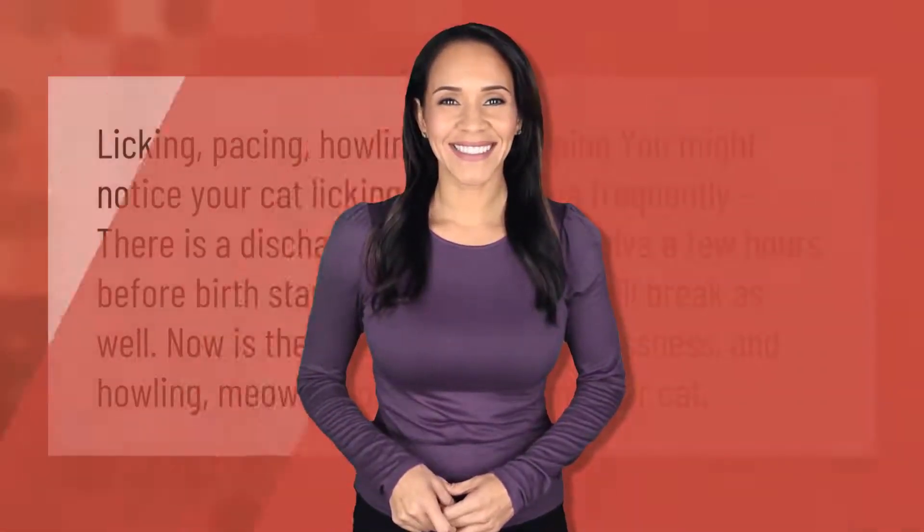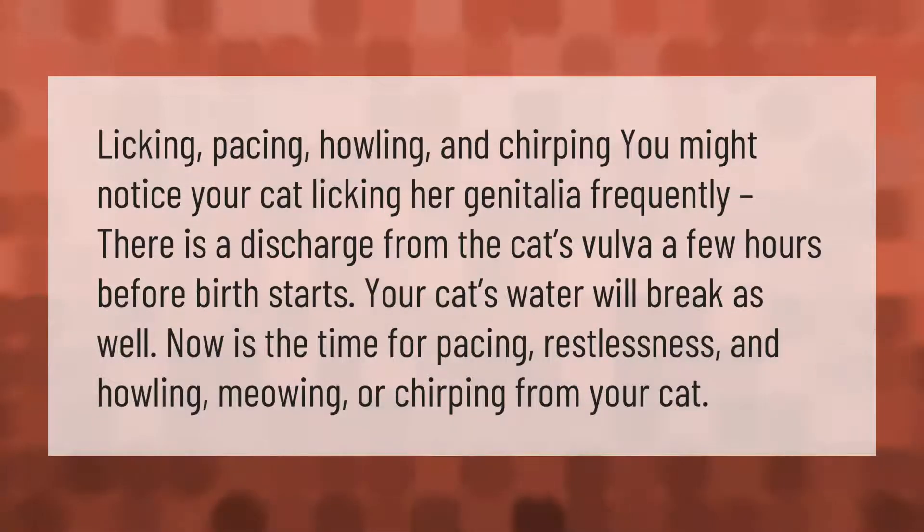Licking, pacing, howling, and chirping — you might notice your cat licking her genitalia frequently. There is a discharge from the cat's vulva a few hours before birth starts. Your cat's water will break as well. Now is the time for pacing, restlessness, and howling, meowing, or chirping from your cat.